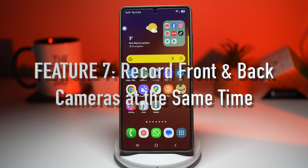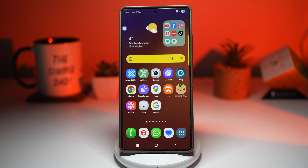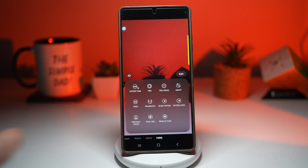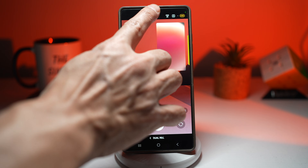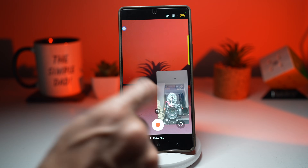The last feature — feature number seven — is where you can record front and back cameras at the same time. This is called dual recording and it's huge, especially for creators. Samsung allows dual recording, meaning you can record what you're seeing and your reaction at the same time. This is perfect for vlogs, reactions, travel videos, and tutorials. To turn on dual recording mode, open your camera app, find More, tap on it, then find Dual Recording mode. Tap on it — this shows you both the back camera and the front camera active simultaneously. You can place the picture-in-picture anywhere you like and start recording.